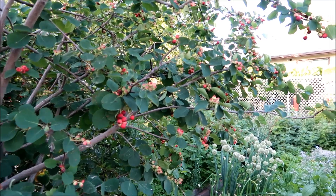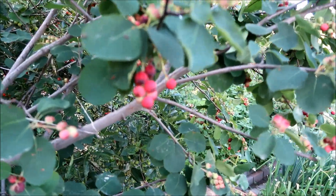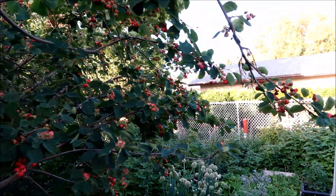There's also a saskatoon berry tree here. These are saskatoon berries — they make excellent jams and pies. Really good.